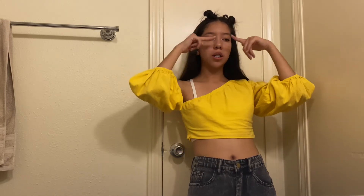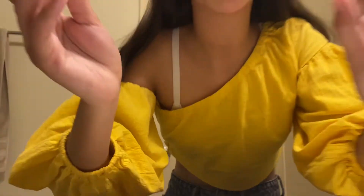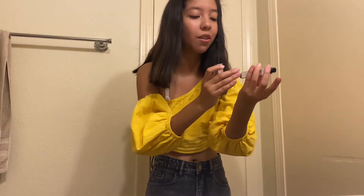Without further ado, let's try these! I already did a little bit of makeup but didn't put on my usual lipstick and mascara. I'm gonna do the eye area first, then the blush, then the lipstick and lip oil. The first thing we're trying is the mascara. Right now I have absolutely no mascara on the top lashes — I already did the bottom ones — so let's see how this looks.